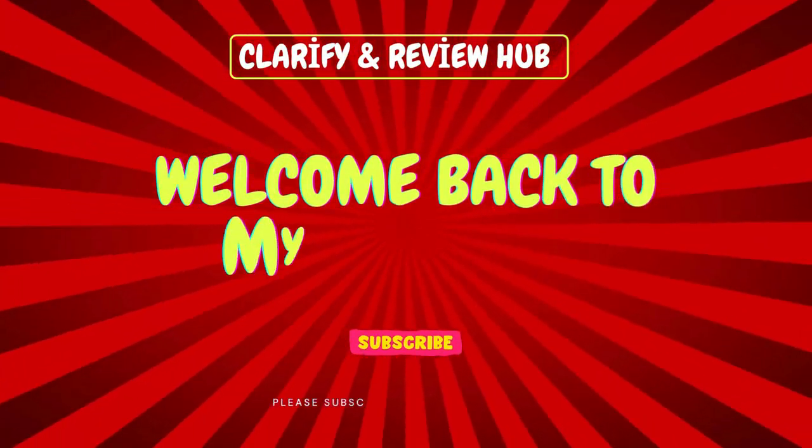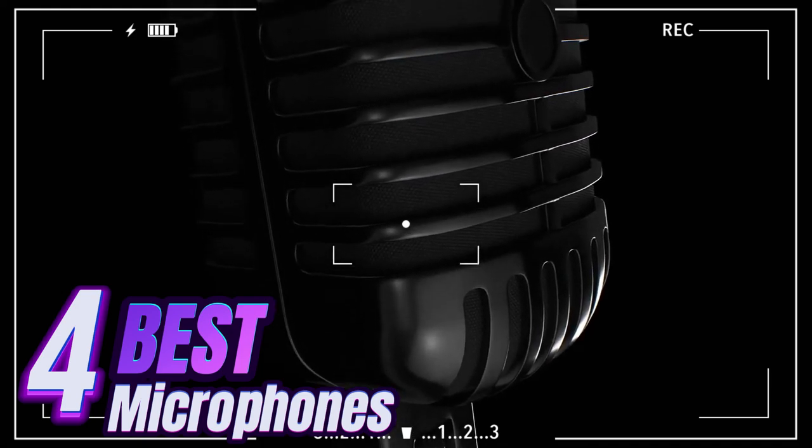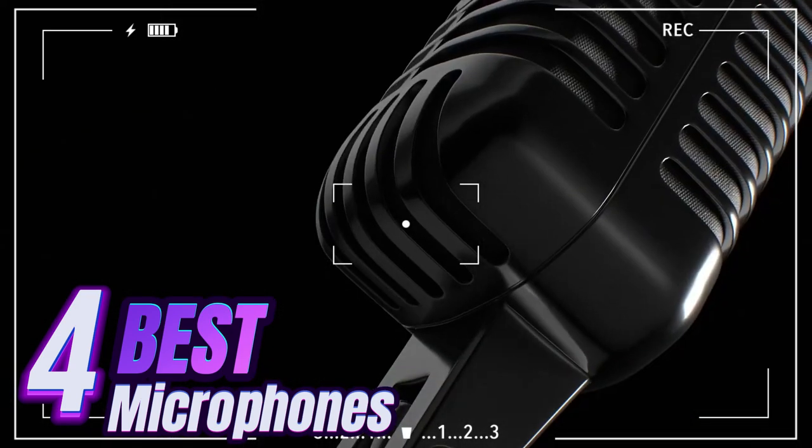Hello and welcome to Clarify Review Hub. In today's episode, we're diving into the best podcast and ASMR microphones for 2024.